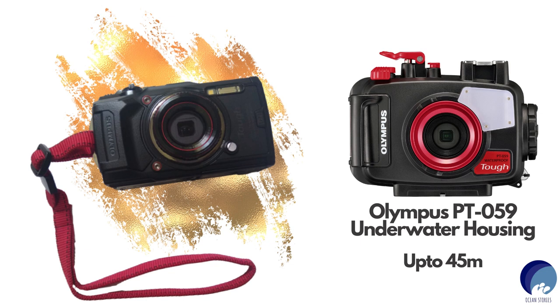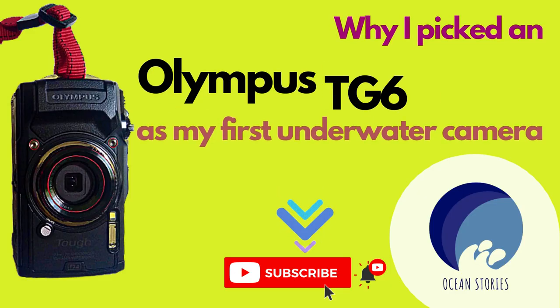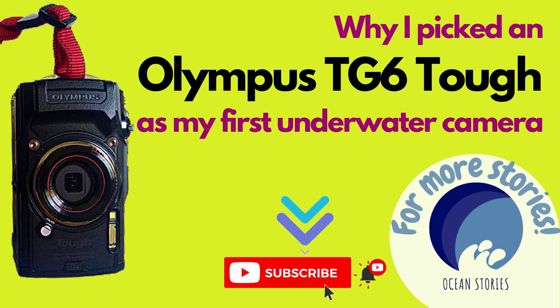Stay tuned as I'll be posting more videos about features and how-to's of the TG-6 while working on other content. I hope you found this video useful and interesting. Please share any information you have about cameras, tricks and tips — as I told you, I have zero experience in photography, so I'd love to learn from you. I'll see you with another video really soon. Subscribe to Ocean Stories and stay tuned — stay safe, guys! Bye bye!